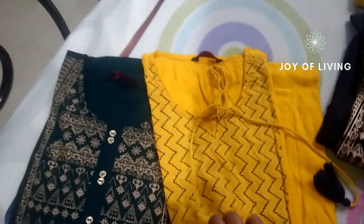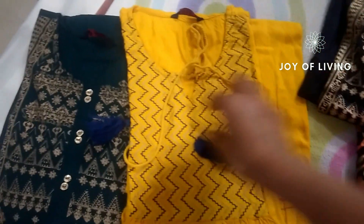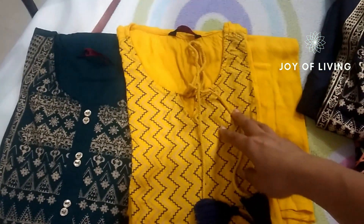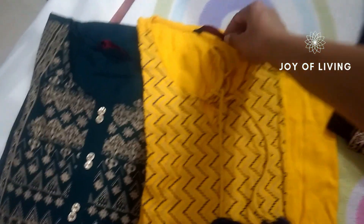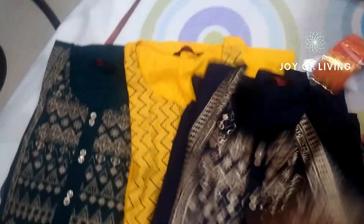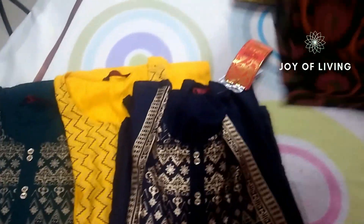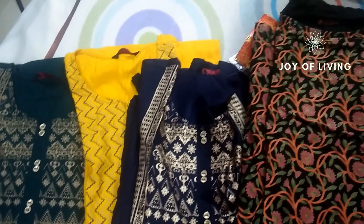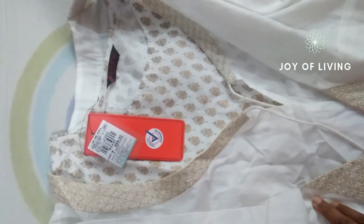I have used these two kurtis and they are quite good. However, I noticed that the gold foil print of the green kurti has faded a bit. I have one more kurti in the same design — that was the only drawback I noticed.